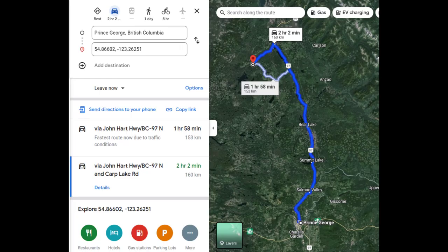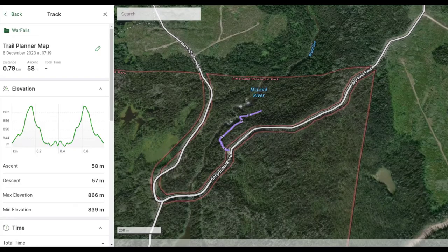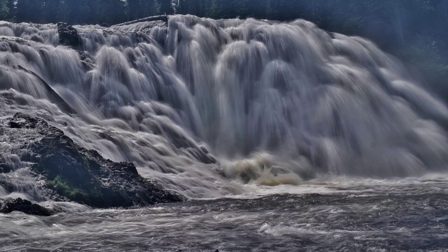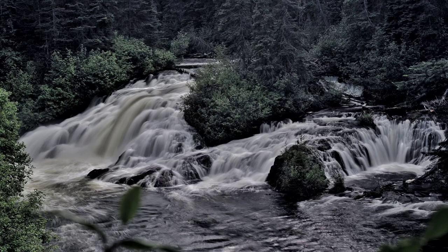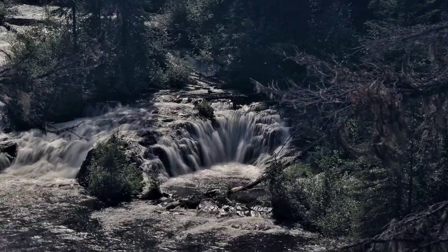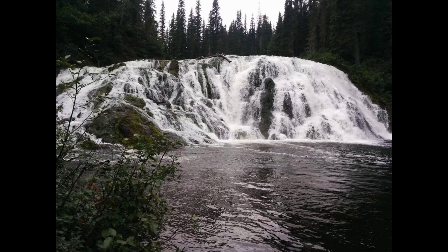Next up is Warr Falls, located in Carp Lake Provincial Park, about a two hour drive north of Prince George. It's a very short trail — less than a kilometer — down to the falls. There are a few sections of steep decline, but a beautiful large waterfall is at the end. It's a nice place for a picnic to bring the whole family.